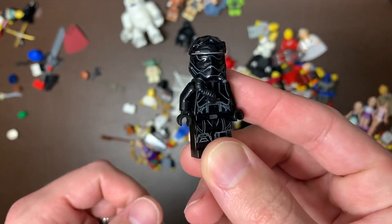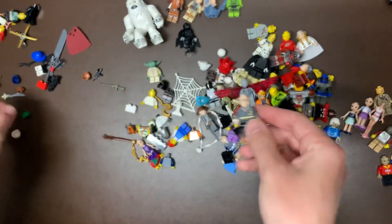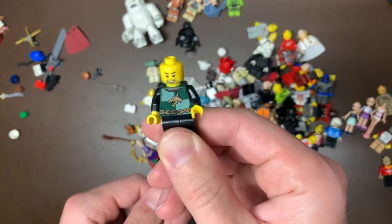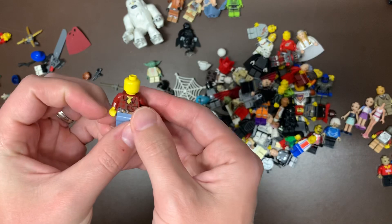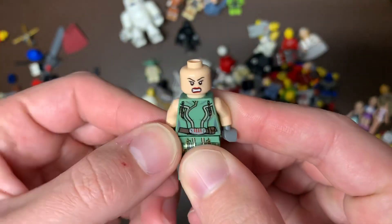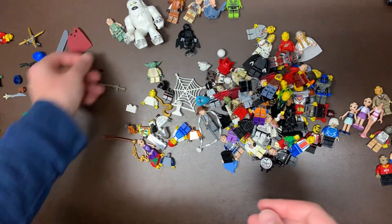We do have the newer version of the TIE Pilot with the little tube there. Newer version of Harry Potter. Got a knight. Another Friend's fig. This is a good one — we have Satine Shan from Star Wars as well, just missing her hairpiece, but that is a good $10 to $15 figure as well.